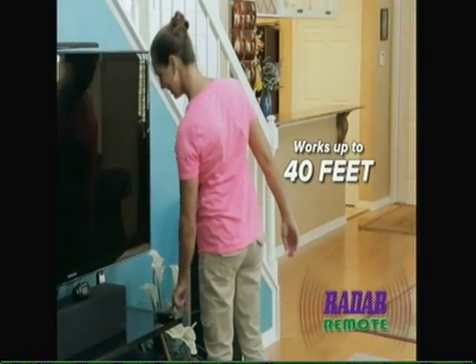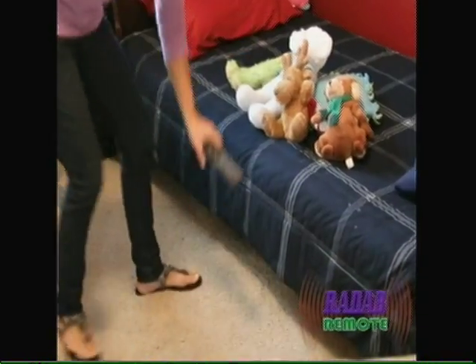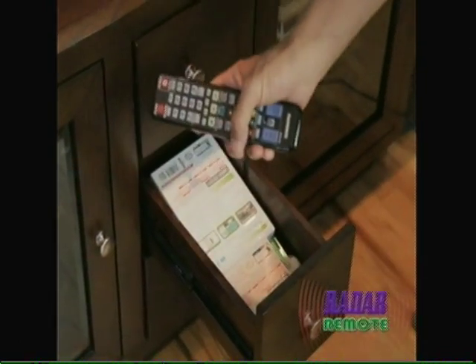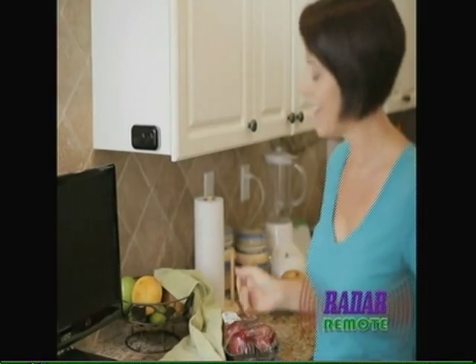The Radar Remote works up to an amazing 40 feet away, no matter if it's buried in a sofa, under the bed, in the closet — anywhere. You will never lose your TV remote again. Cell phones, MP3 players, even key rings — it will find them all in seconds.